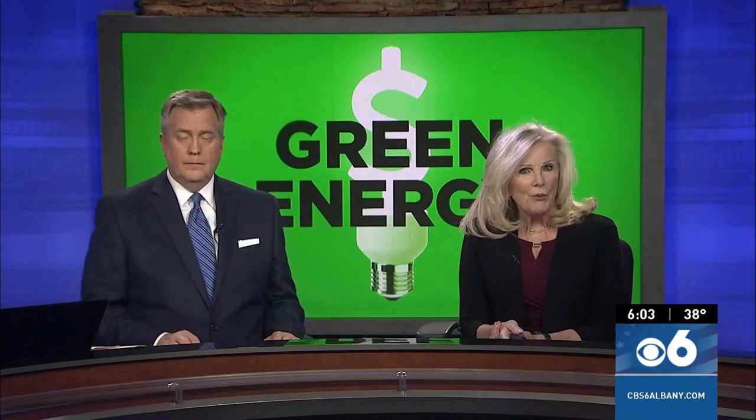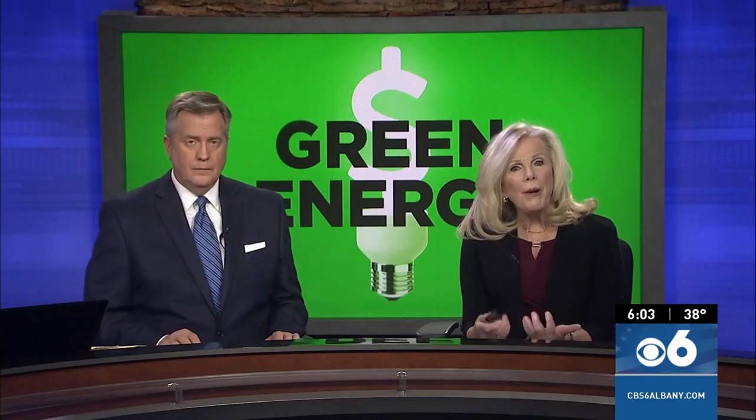Tonight we're getting a glimpse at what it's going to take for the state's current electric infrastructure to keep up with more and more demands on the grid as the state pushes toward zero emissions goals. That means more electric cars and buildings.